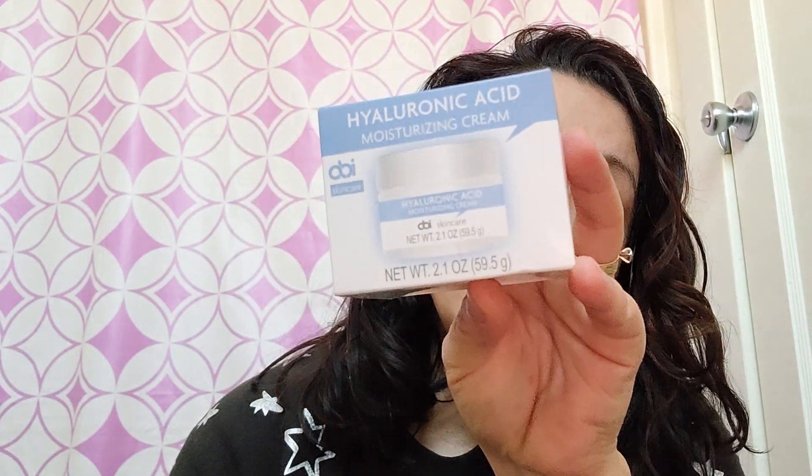Directions: twice daily, apply four to six drops to face, neck and chest. For best results, use before the Abby hyaluronic acid moisturizer cream. As you can see, I love the cream — I've been using it. I did make a video on it in case you haven't seen it.